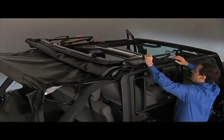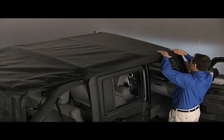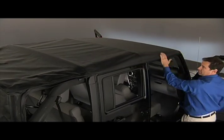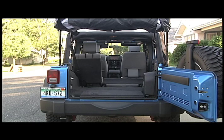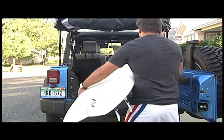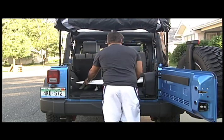Don't get me wrong — the Jeep Wrangler is a lot of fun with the top down, and it's a lot of fun with the hard top on. It's the cocooned butterfly stage that's not pretty. But this isn't a vehicle for the mani-pedi set; it's more for the manly pedaling set, as in mountain biking and doing other things that require helmets and sunscreen.